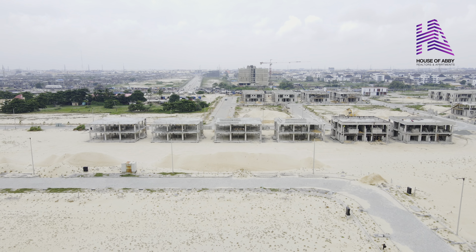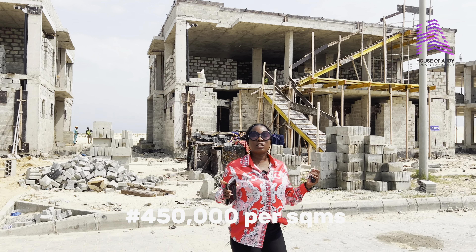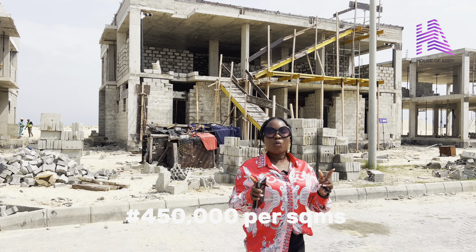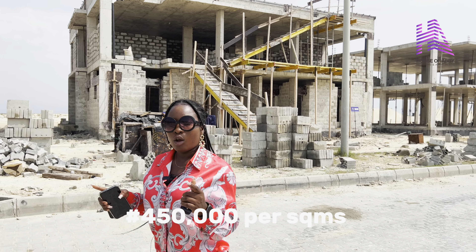This is an eco-friendly community. These are units that have been constructed by clients that have keyed into this project already. We have over 30 different units such as this already in the estate. All you need to do is to key into this project and you start building immediately.